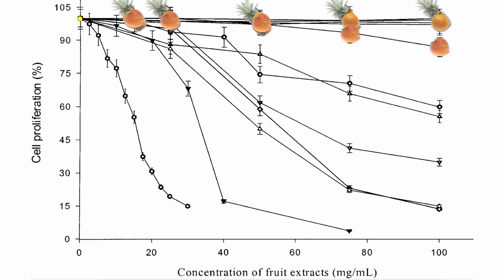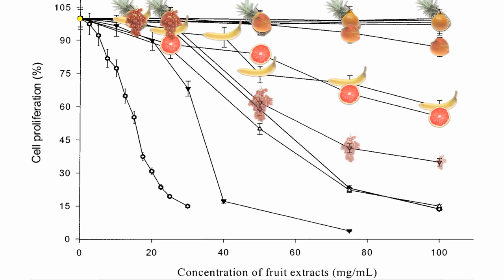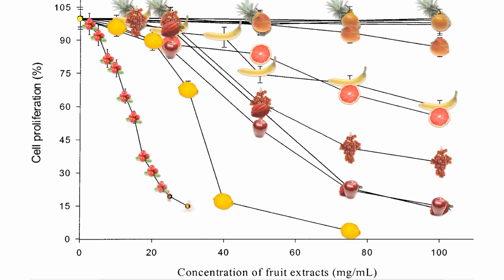Peaches start pulling away from the pack — at high peach concentrations, cancer cell proliferation drops about 10%. But bananas and grapefruits work about four times better, dropping cancer growth rates by about 40%. Red grapes, strawberries, and apples do even better, cutting cancer cell growth up to half at only half the dose. But the two winners are lemons and cranberries, causing a dramatic drop in cancer proliferation at just tiny doses.